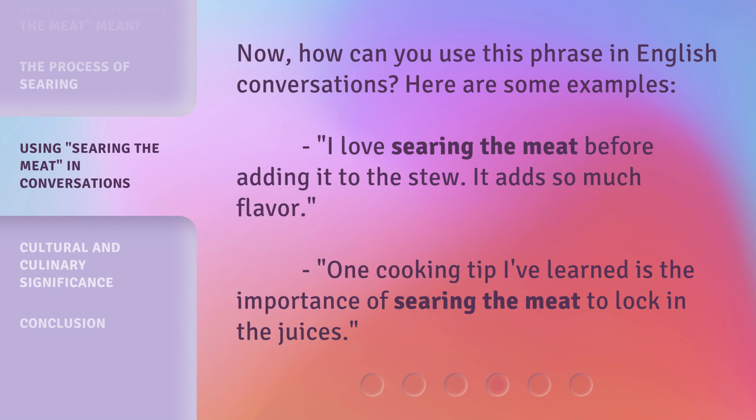Now, how can you use this phrase in English conversations? Here are some examples. "I love searing the meat before adding it to the stew — it adds so much flavor." "One cooking tip I've learned is the importance of searing the meat to lock in the juices."